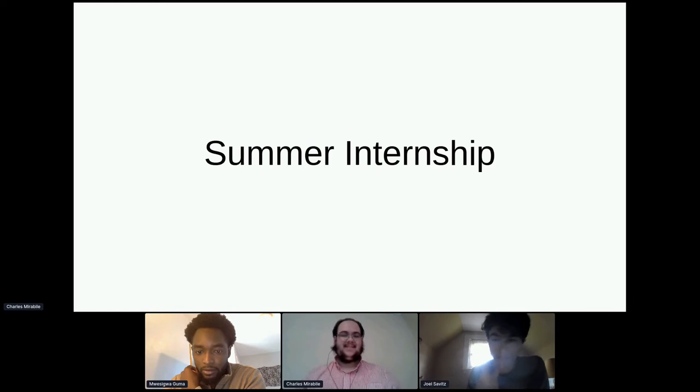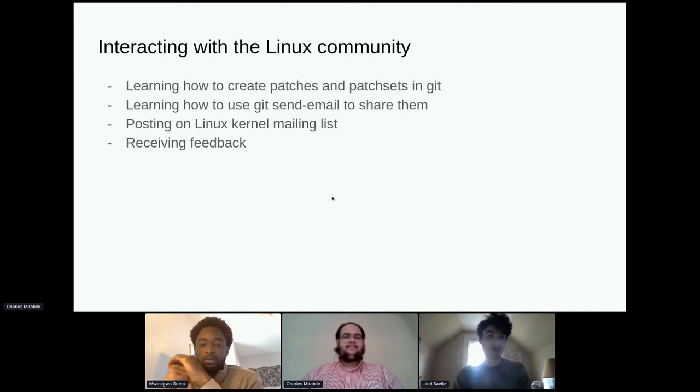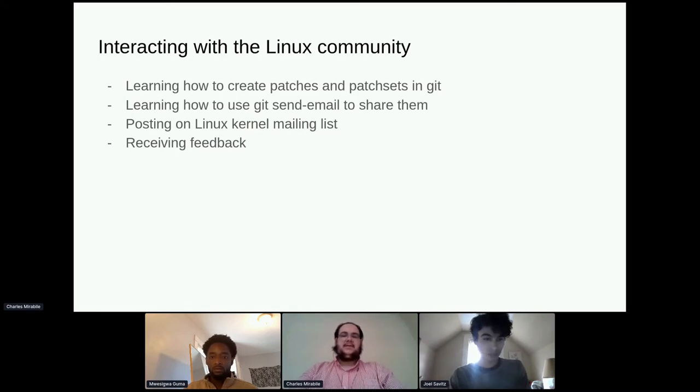I'm Charlie and I'll be speaking about what we did during our summer internship. Both Thomas and I were working at Red Hat this summer, almost exclusively on this project. The main thing we were working on was the driver for the Sense HAT — we wanted to get it accepted into upstream Linux. To do that we had to learn how to interact with the Linux community: creating patch sets in git, using git send-email to share them, and posting on the kernel mailing list, which can be a little intimidating.